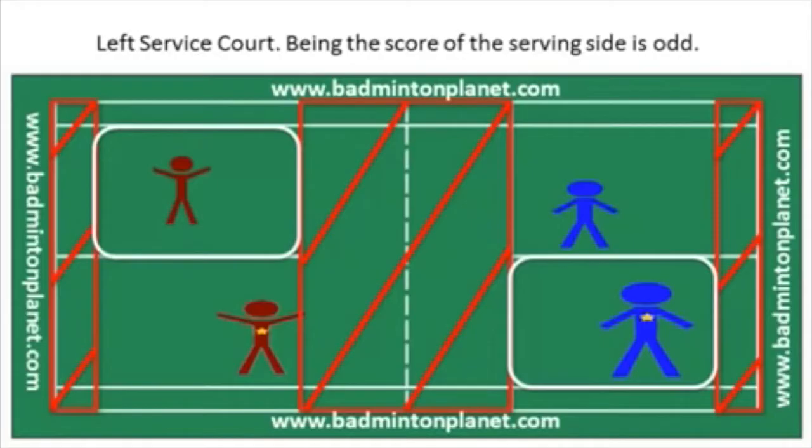Left service courts on both sides are highlighted with white squares. You always serve to your opponent in the diagonal direction. The serving side will lose a point if the serve lands on the opponent's side directly opposite the server.